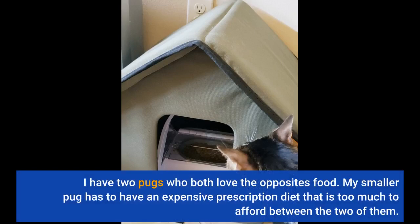I have two pugs who both love the opposite's food. My smaller pug has to have an expensive prescription diet that is too much to afford feeding between the two of them.